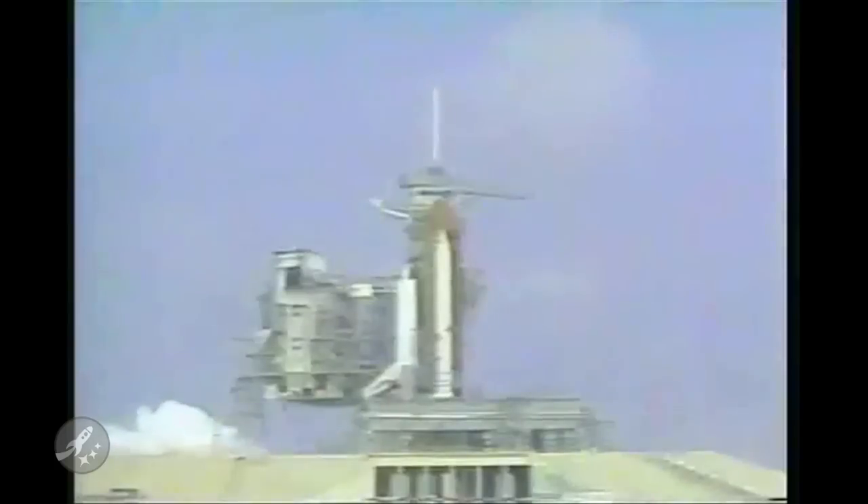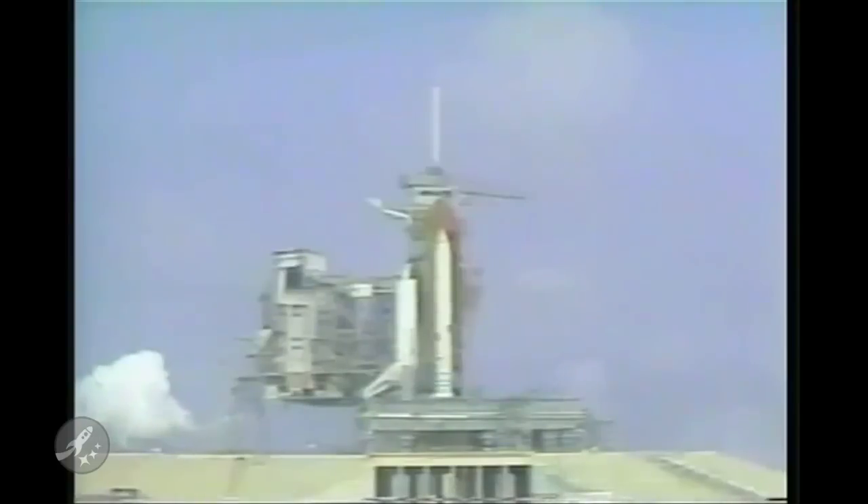Since its first flight in 1984, Space Shuttle Discovery has been rolled back to the VAB five times, the first being after a pad abort on STS-41-D in 1984. [Archival audio: "10, we have a go for main engine start, 7, 6, 5, we have main engine start... we have a cutoff. We have an abort by the onboard computers of the Orbiter Discovery."] Then again after cracks were found on lug hinges for STS-39 in 1991.